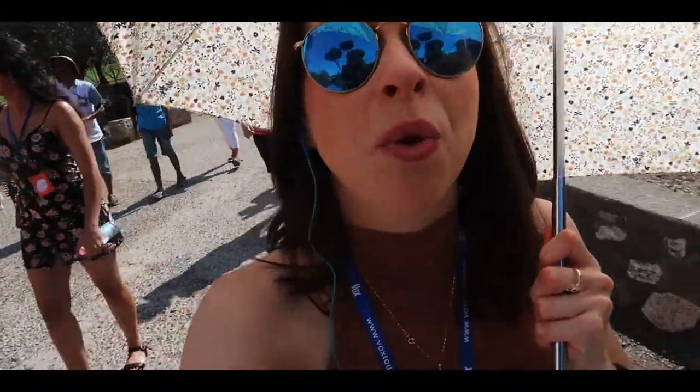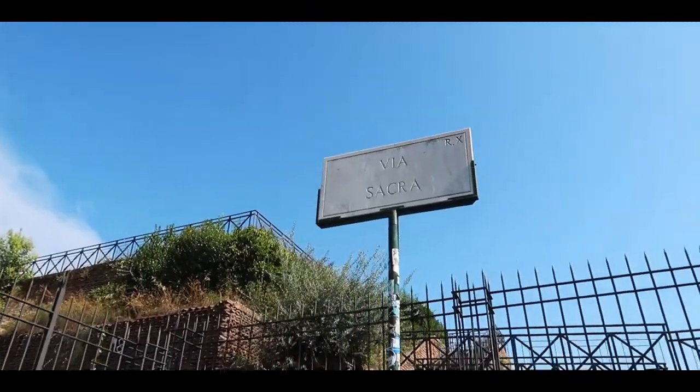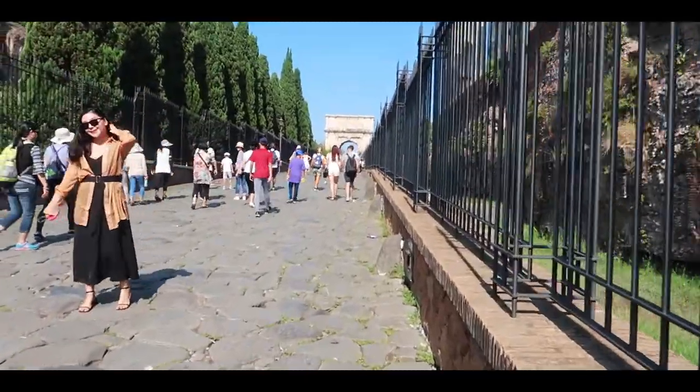We're making our way towards the Roman Forum. This sign says Via Sacra — it is the main street of ancient Rome. We're literally walking through history.